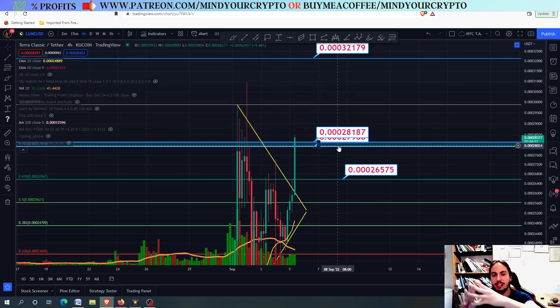As with the price analysis, I'm having these targets on my mind. I'm personally going to have a short order based on these targets right here — not financial advice. Of course, nothing in this video is financial advice. Do not forget to join our monthly subscription, patreon.com slash MindYourCrypto. Thank you so much for watching, have a fantastic day, and see you soon.